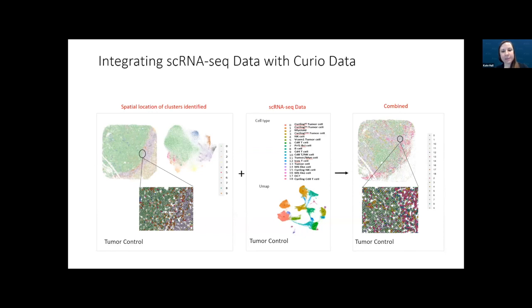We can briefly look at how the spatial data can be used to address the lab's research question. One approach for spatial projects is to generate a single-cell RNA-seq dataset on the same sample type to integrate and provide more information on cell types detected. For the tumor sample, the spatial data identified nine different clusters, while the lab's single-cell RNA-seq dataset had clustered into 18 different cell types. Combining the two datasets gave the spatial view an even more defined look.